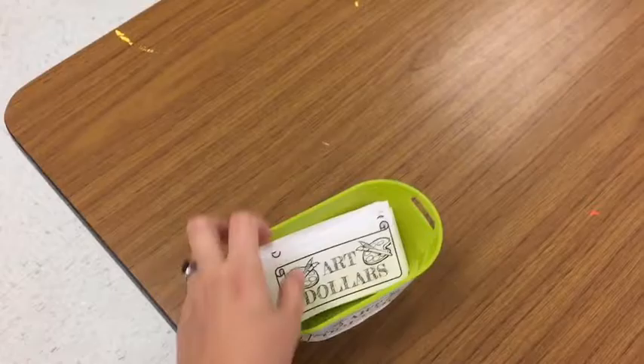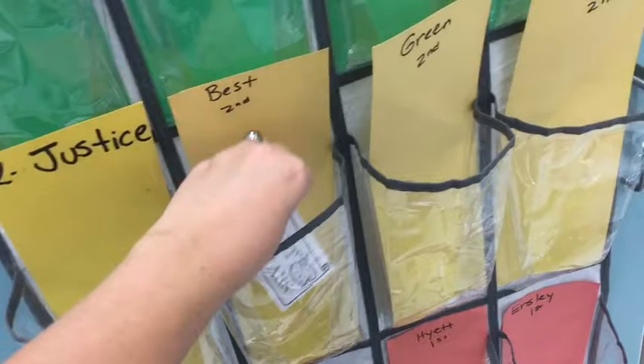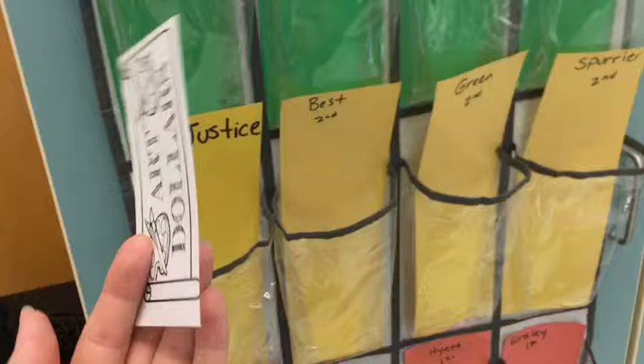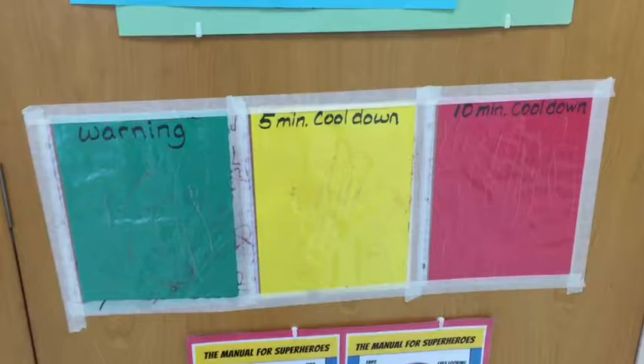In the art room, you can earn art dollars. If you earn one, I'll hand it to you and you write your name on the back. Then you bring your art dollar over and put it in your class pocket. During each class, I'm going to draw one art dollar from the pocket, and that person gets to win a prize. Not everybody will win with every art dollar, but it enters you in a drawing to possibly win something, which is pretty cool.